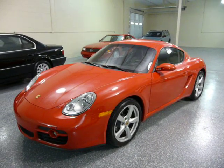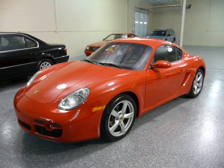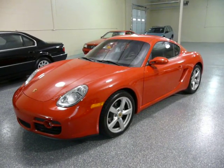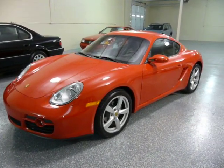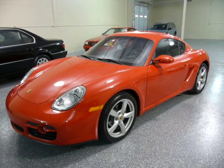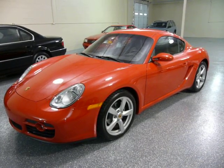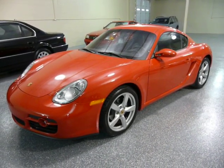Hello, this is Jeff. This is a 2007 Porsche Cayman. It has 6,500 actual miles, so one owner, used very, very sparingly in good weather only.